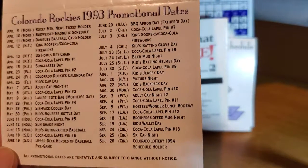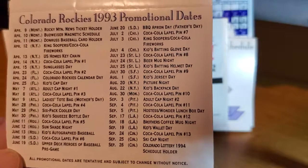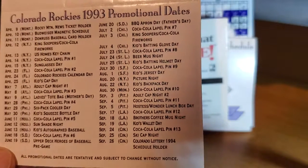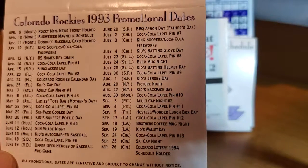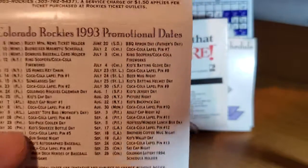Here are some promotional items that they gave out during the season. I haven't been to a Rockies game in quite a while. Do the Rockies even give out things like this anymore? Six-pack coolers, lapel pins, caps, batting helmets, and beer mug night — they were definitely pushing the beer theme with the coolers and all that.